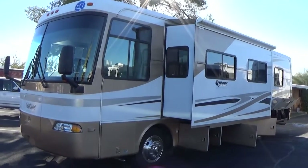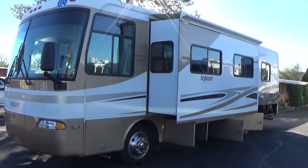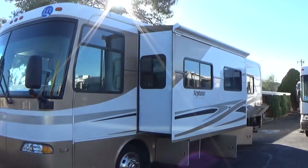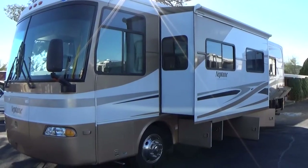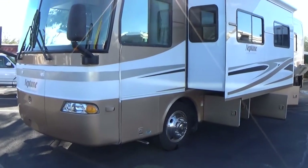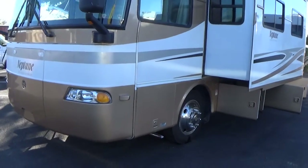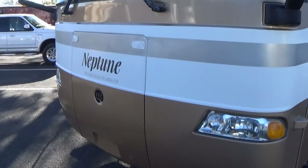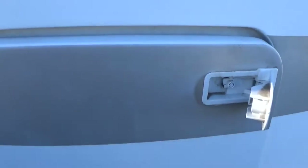Here's a 2005 Holiday Rambler Neptune 34PD. I'm going to show you a few of the features today — it's like being in a walk in the park, as we say here at Tucson Park and Sale. My name is Jerry, I'm the sales manager here, and I'm just starting to shoot videos on these things, so bear with me — it will not be perfect.